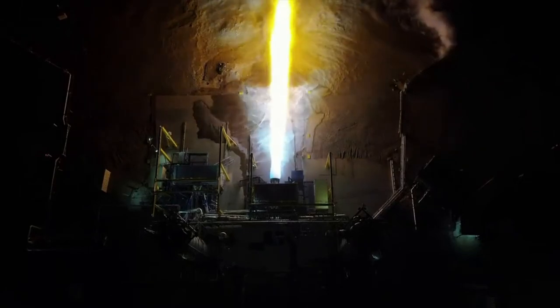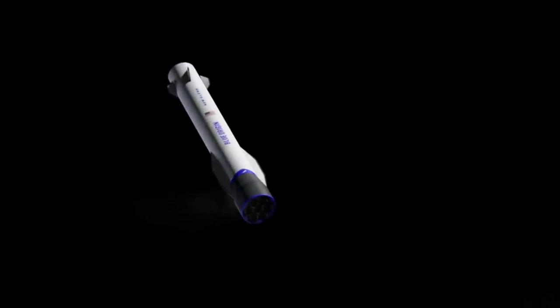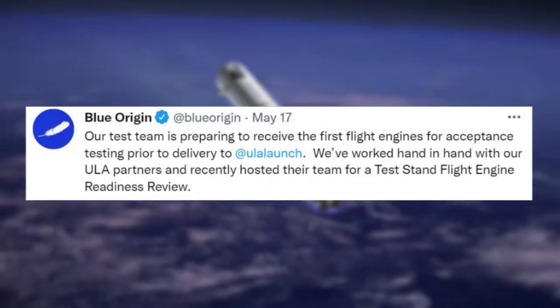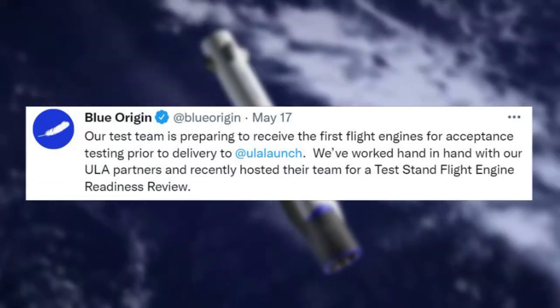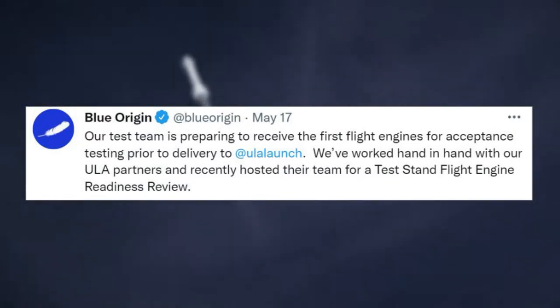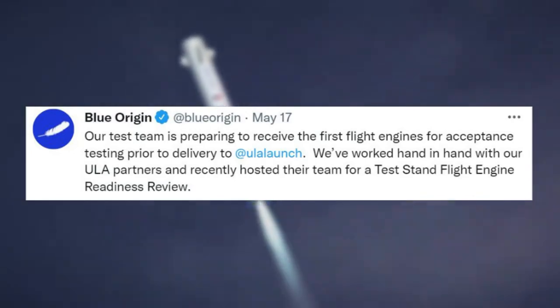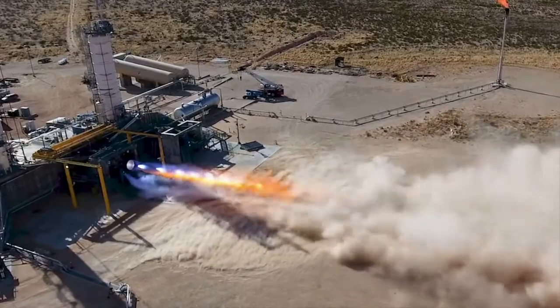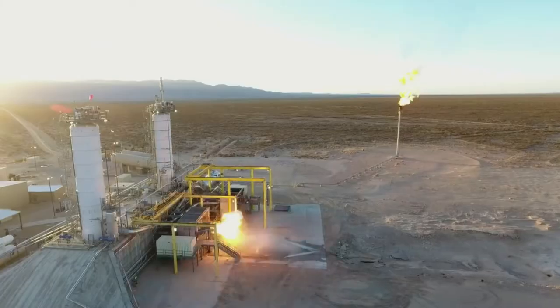The next updates from the company came even more recently. Just two days ago on May 17th, Blue Origin tweeted mentioning, 'Our test team is preparing to receive the first flight engines for acceptance testing prior to delivery to ULA. We've worked hand-in-hand with our ULA partners, and recently hosted their team for a test stand flight engine readiness review.' For quite a while now there has been a lot of focus on BE-4 development and providing engines for ULA, as the company has managed to make significant progress on Vulcan and needs engines for further testing in progress.